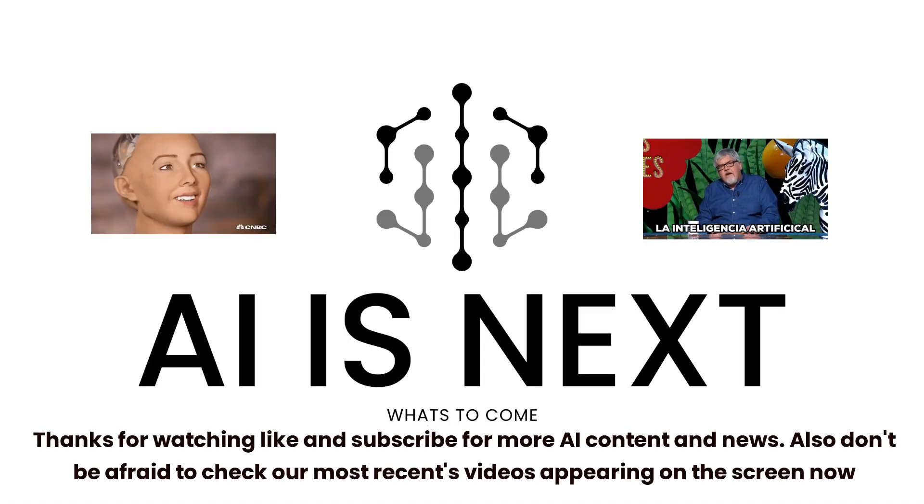Thanks for watching. Like and subscribe for more AI content and news. Also don't be afraid to check our most recent videos appearing on the screen now.